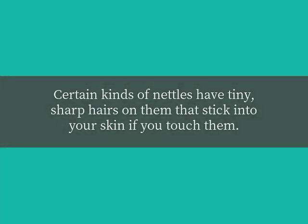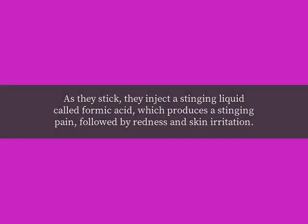How do nettles sting? Certain kinds of nettles have tiny, sharp hairs on them that stick into your skin if you touch them. As they stick, they inject a stinging liquid called formic acid, which produces a stinging pain, followed by redness and skin irritation.